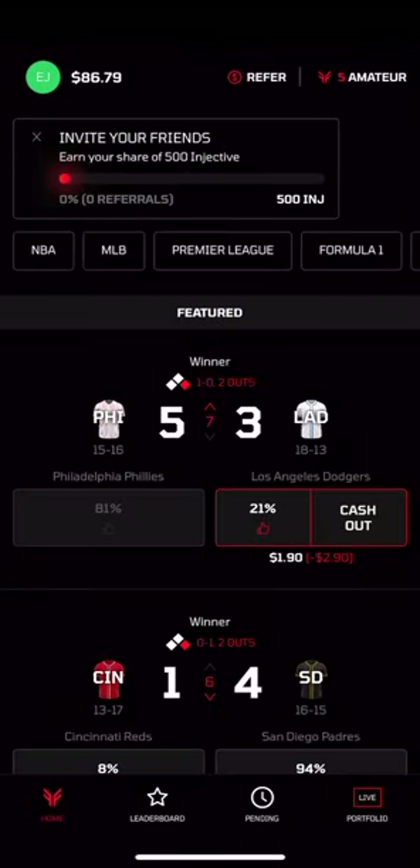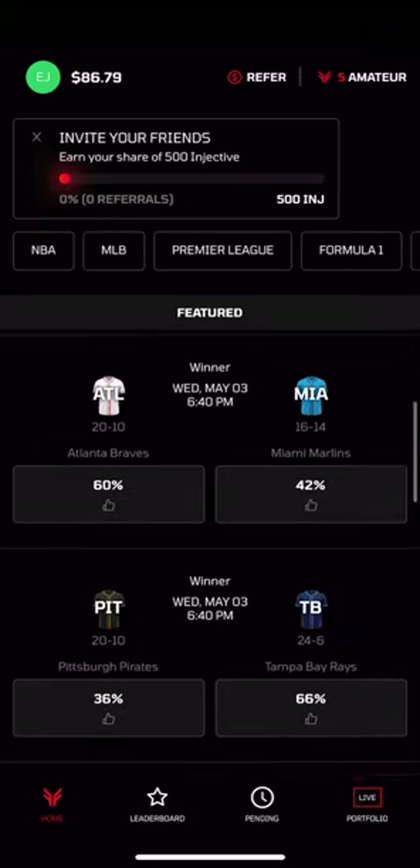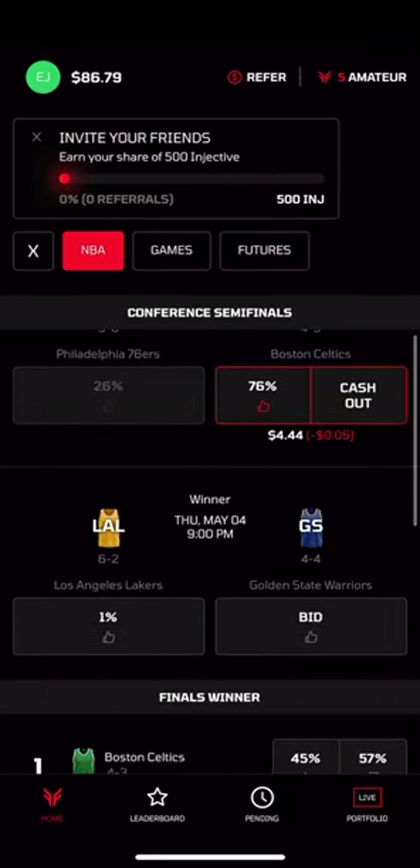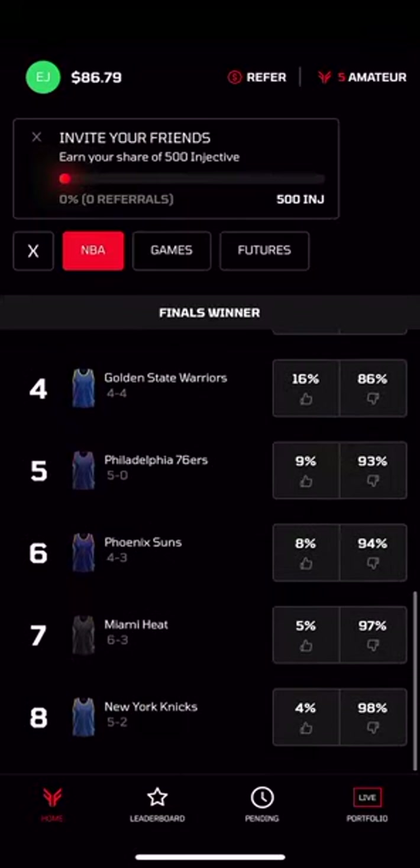Frontrunner is a decentralized sports prediction market built on the Injective blockchain, where you can place bets and cash them out at any time, just like you can with traditional stocks and options.